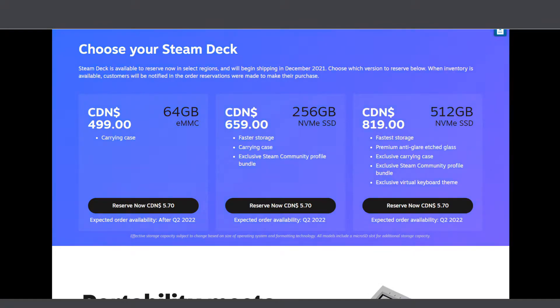We need to roll back here because it's $160 to the next tier — faster storage and a carrying case. So there's one hardware change and one physical item. Then for another $160, you get faster storage which is a hardware upgrade, premium anti-glare etched glass which is hardware as well, and a carrying case.